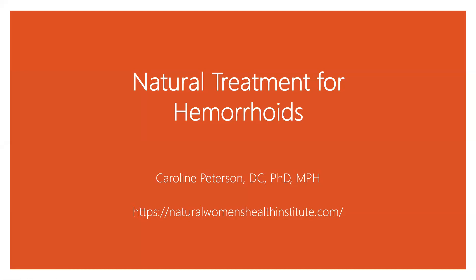This is Dr. Caroline Peterson from Natural Women's Health Institute in Sarasota, Florida. Today I'm talking to you about natural treatment for hemorrhoids.